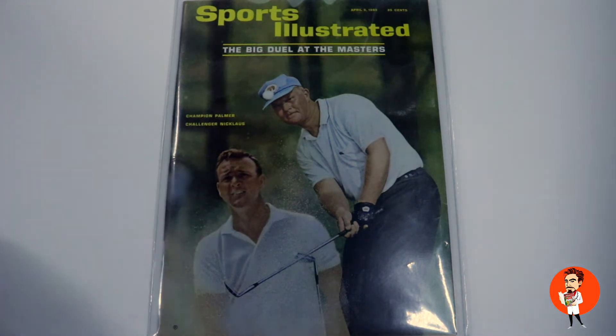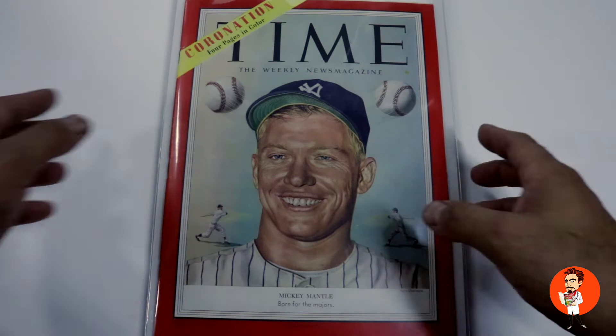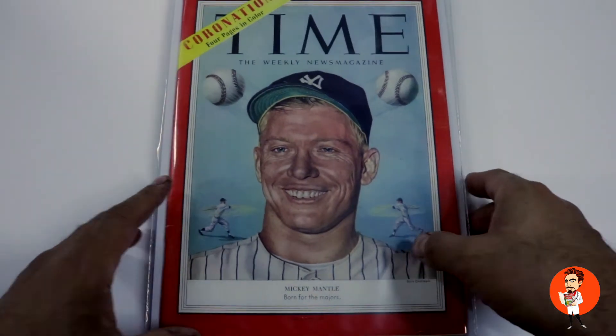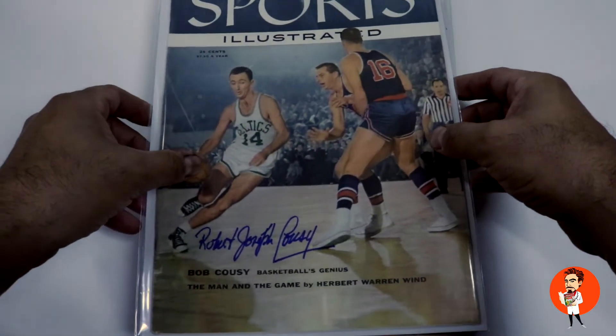More information on pricing can be found on my website. We start off with a nice Sports Illustrated from 1965. Joel then submits a couple of nice Mickey Mantle Time Magazine covers from the 1950s.